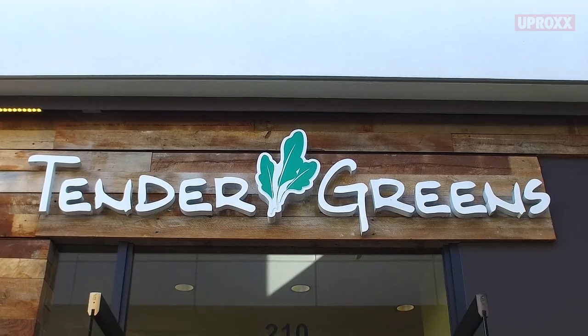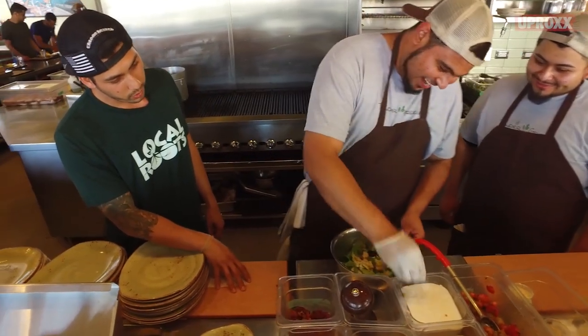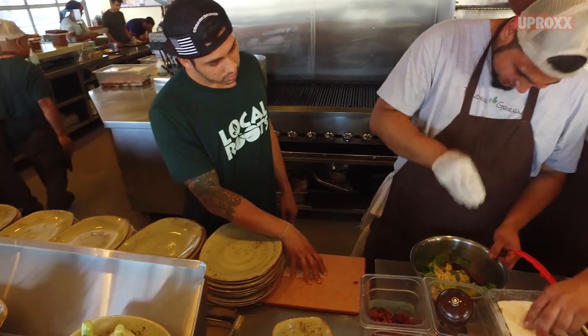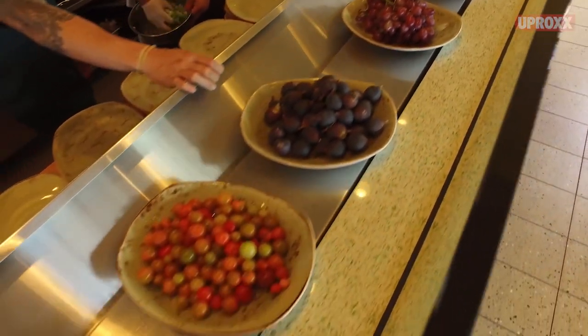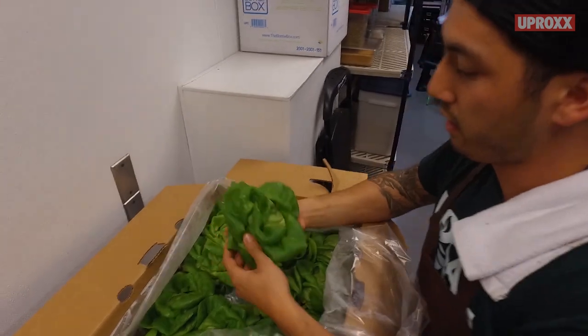Local Roots came to me at the request of Eric Oberholster, who's the owner of Tender Greens. We sat down, I tried their product, and I was basically blown away by it. We used Local Roots baby kale for our farro and cranberry salad, and then we also used a butter lettuce for a simple butter lettuce salad.